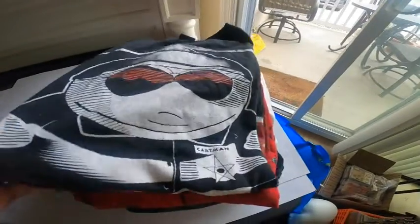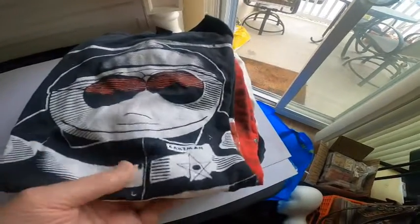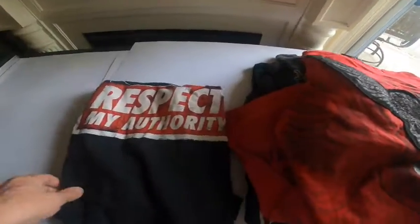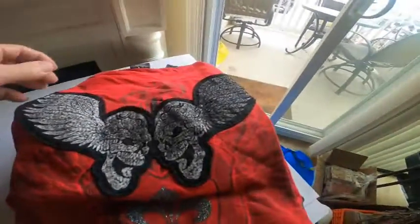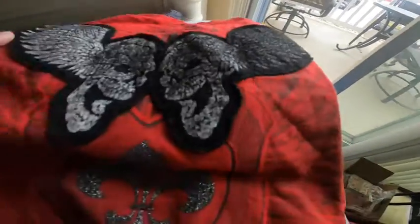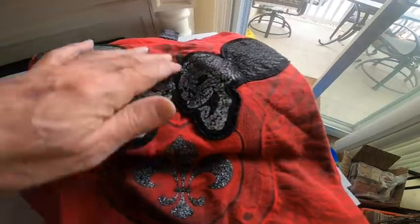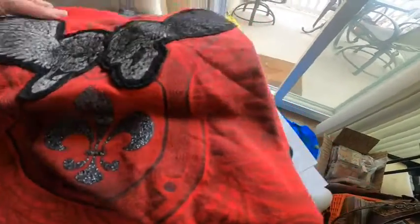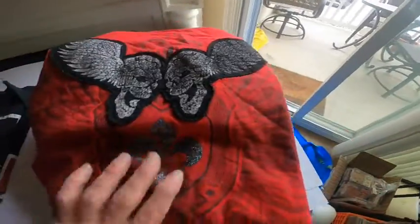Let's go through the tees. Got a really nice South Park Cartman one in really nice shape — 'Respect My Authority,' I really like these, we sell a lot of these. This is a hippo one with beautiful graphics that are sewn on. And the skulls with wings — really nice design on the shirt, both front and back.